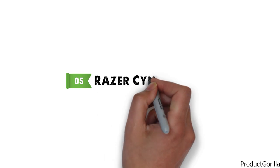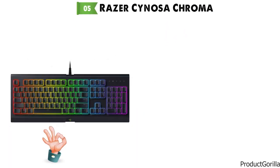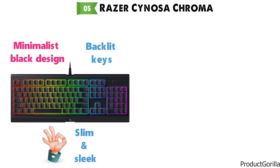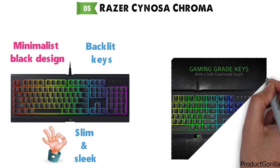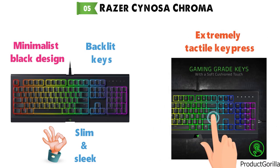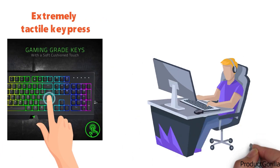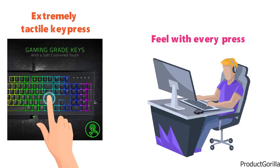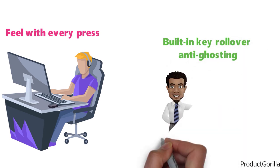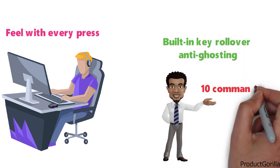At number five, we have the Razer Senosa Chroma. This portable backlit keyboard from Razer looks very slim and sleek in a minimalist black design with backlit keys. The Razer Senosa Chroma uses gaming-grade keys that are going to give you an extremely tactile key press with a satisfying click, perfect for gamers who need to feel every press. With built-in key rollover anti-ghosting, you can execute up to 10 commands at one time.